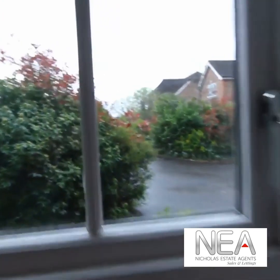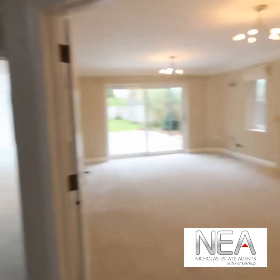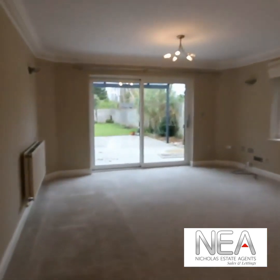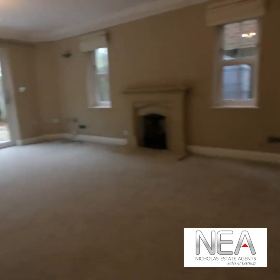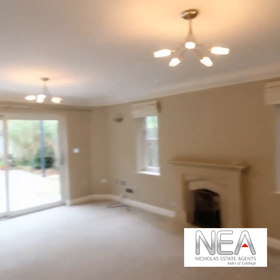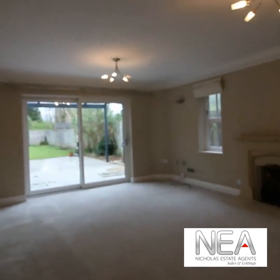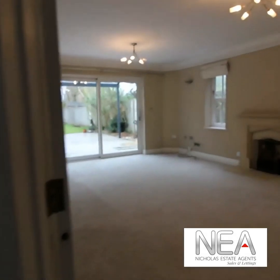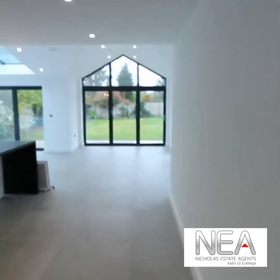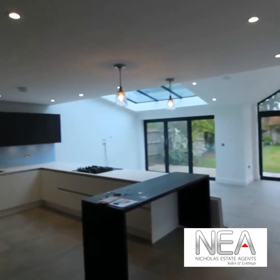We have a really nice sized living room with a gas fireplace, double glazed windows to the side, and double doors going out to the patio and garden. We'll go and have a look at the garden once we've done the inside of the house. Then we have this fantastic open plan kitchen diner.